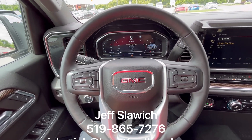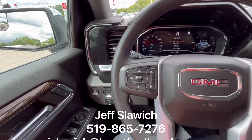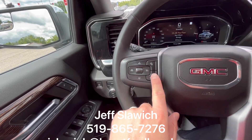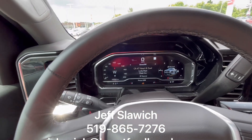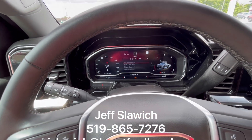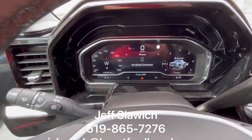We're inside the GMC now. I'm going to try and cover as many features as I can, but there's a lot. Coming over to the left-hand side, we have your adaptive cruise control features with your heated steering. On the right-hand side, we have your Bluetooth capabilities and you can change what you're displaying up on the beautiful electronic instrument cluster.